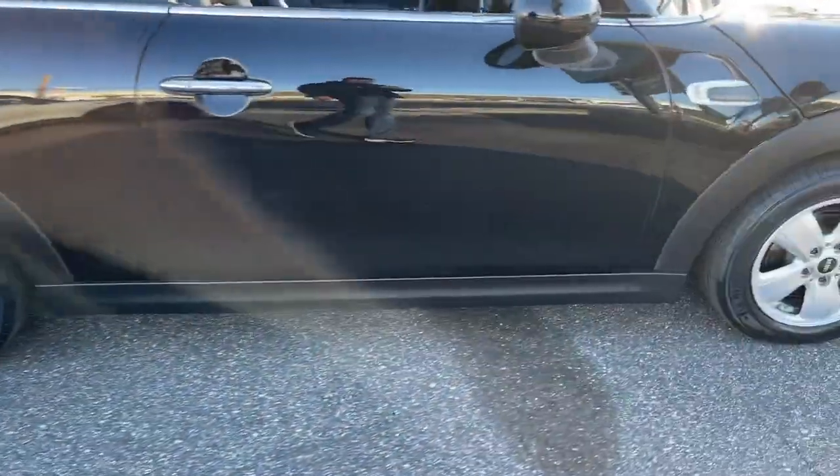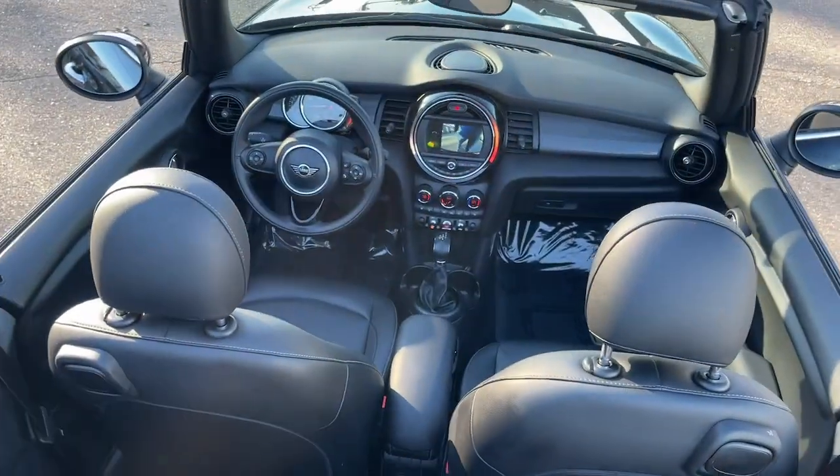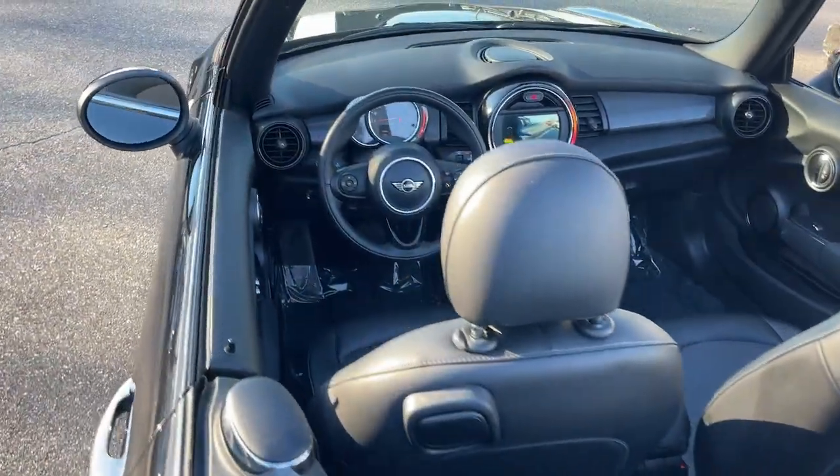Leather-wrapped steering wheel, 6-speed MT, aluminum wheels, electronic stability control, Bluetooth connection. Feel the satisfaction that comes from optimizing your driving pleasure.